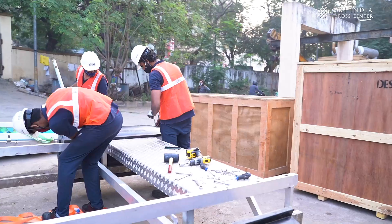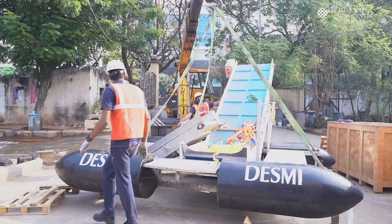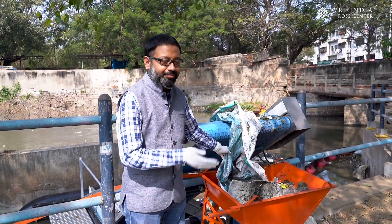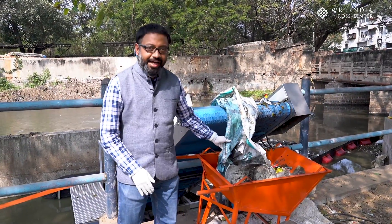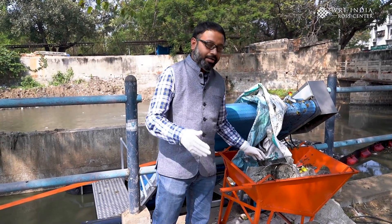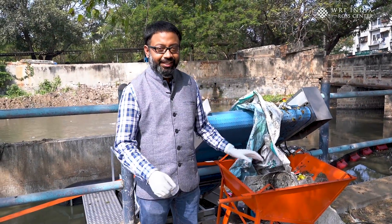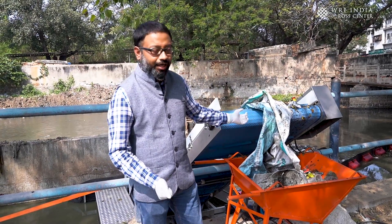We have this morning kick-started one of India's most advanced and fully automatic floating solid waste cleanup systems in one of the inlet channels of Hussain Sagar Lake, located in Hyderabad, India. The waste we have collected from this morning from the channel water is comprised primarily of plastic waste in various forms — plastic banners, plastic wraps, bottles, furniture, and other forms of plastic waste — and we are collecting everything out of this system.